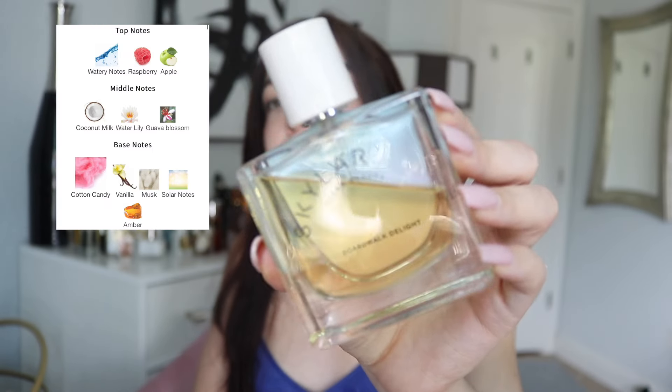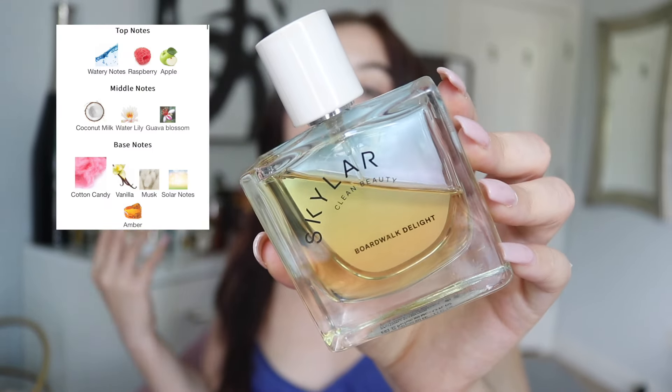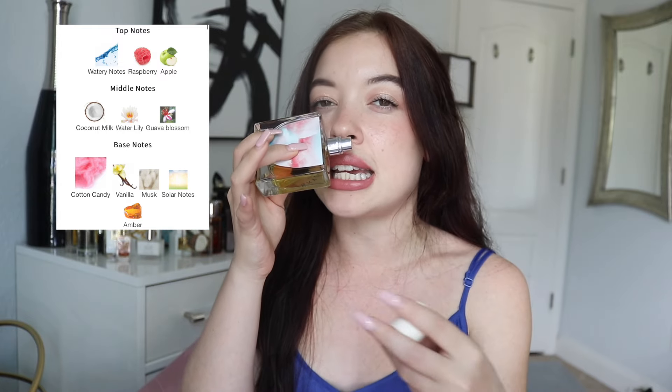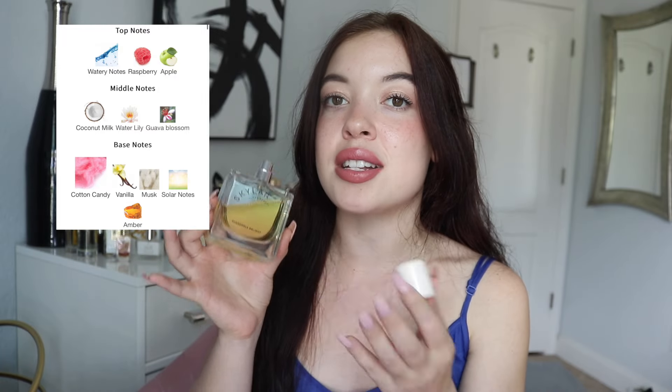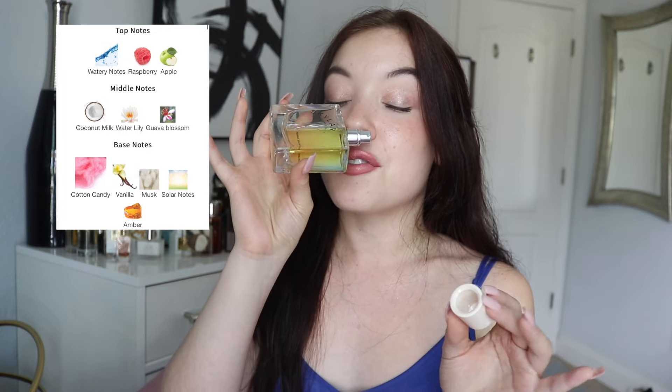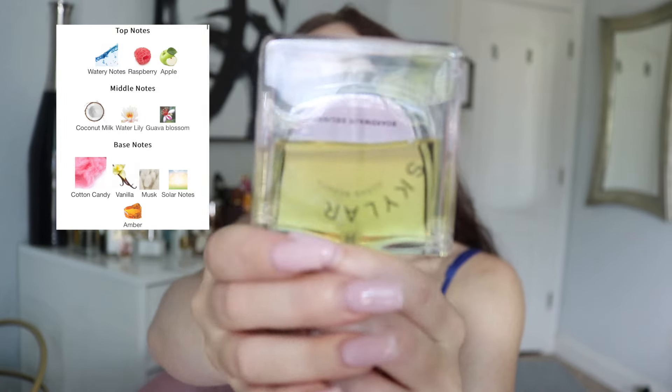Then, Boardwalk Delight from Skylar. This is a beautiful coconut fragrance — more refreshing, a little aquatic, very fruity. At the base, you have a really beautiful musk that evens it out and keeps it from being too sickly sweet. It's very youthful and super nostalgic for me. I feel like I'll always be a kid at heart and this fragrance is the epitome of that. For that reason, it does have a pretty good dent.